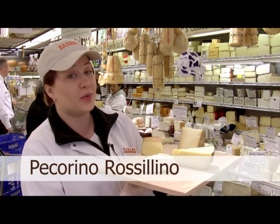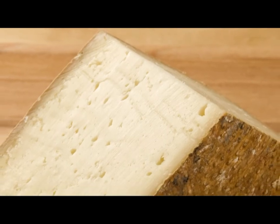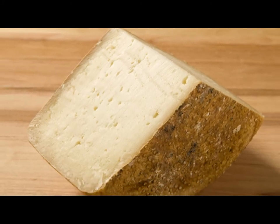Next is Pecorino Rossellino. It's important to note that all Pecorinos come from Italy — all sheep's milk cheeses made in Italy are Pecorinos. This one is a little more unique because it's washed in red tomato paste, giving it a little more red rind and a little more sweetness.